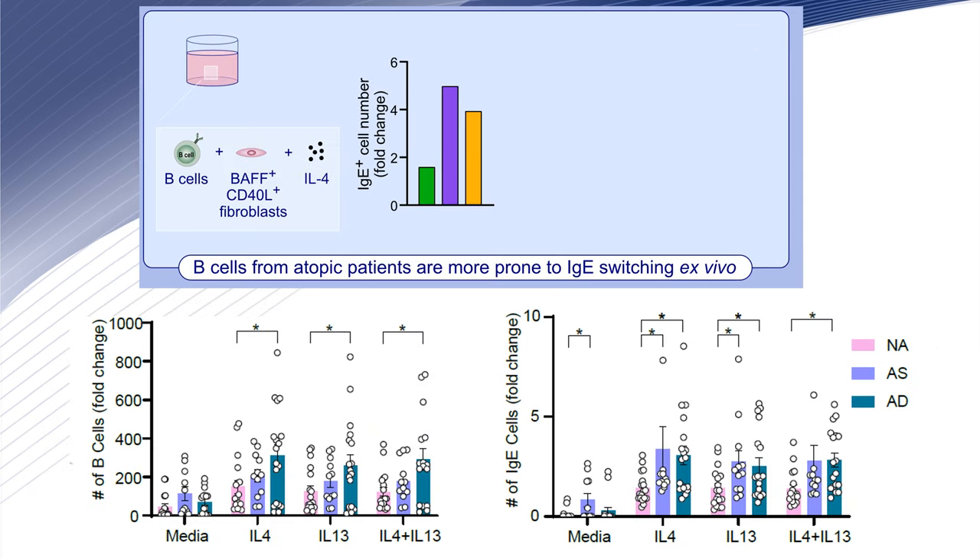We performed ex vivo experiments where we cultured purified B-cells on top of fibroblasts expressing CD40 ligand and BAFF for 8 days in the presence of IL-4, IL-13, or the combination of both. We observed increased proliferation of B-cells in those coming from atopic patients compared to non-atopic subjects. More interestingly, we found an increase in newly IgE-formed cells in atopic patients compared to non-atopic.